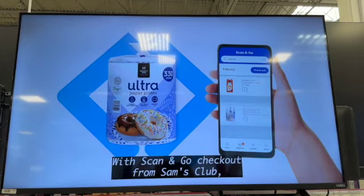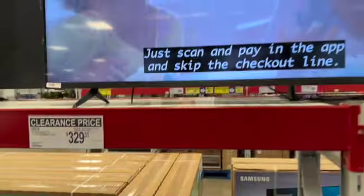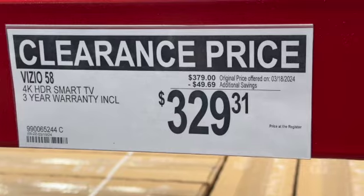Physio 58-inch 4K HDR Smart TV. Three-year warranty included. Regularly $379, take $49.69 off. Clearance price $329.31.